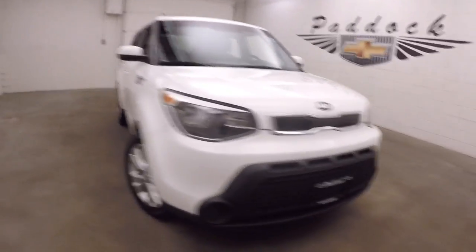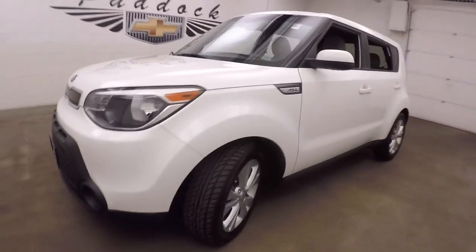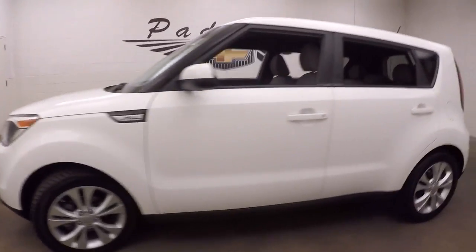It's a 2015 Kia Soul, nice white paint, nice alloy wheels, tires are pretty much brand new.